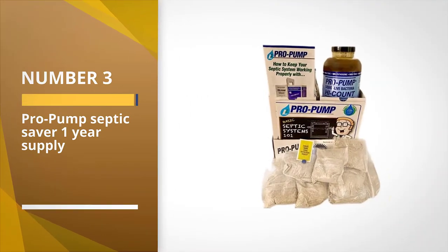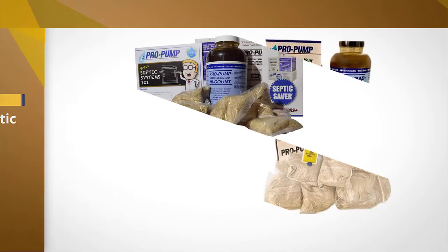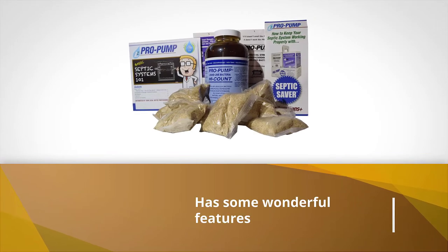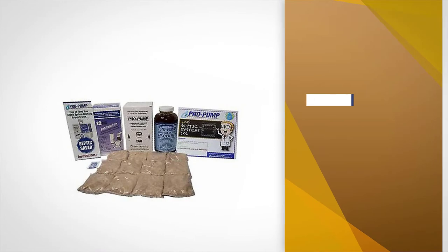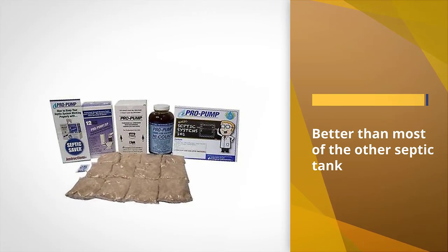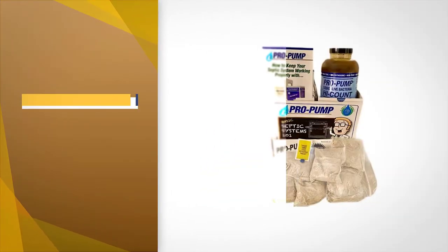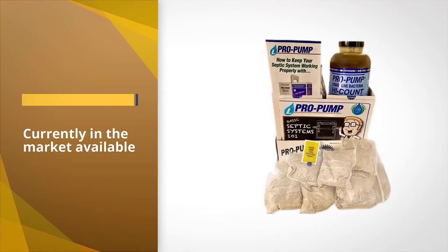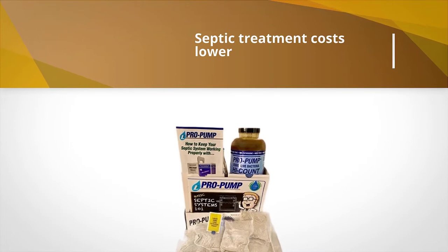Number three: Pro Pump Septic Saver — one year supply. This septic tank treatment has some wonderful features that make it stand out and better than most other septic tank additives currently available on the market. The Pro Pump septic treatment costs lower than other best septic leach field cleaners but works great. If you are searching for a budget-friendly but high-quality septic additive for your RV, you can definitely go for it.